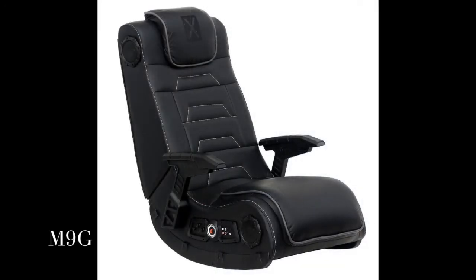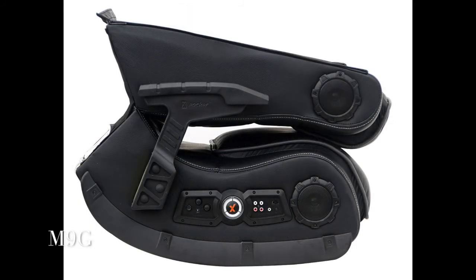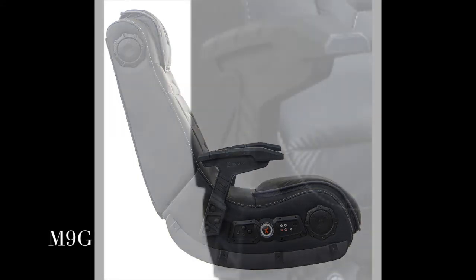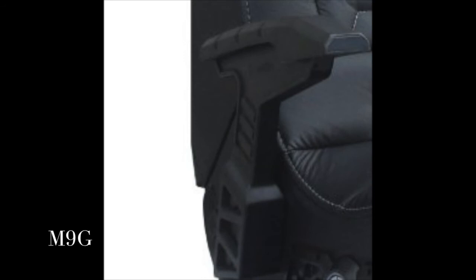The X-Rocker Pro H3 has four speakers, more than any other X-Rocker, and a subwoofer that uses Ace Bayou's innovative Audio Force Modulation Technology. AFM incorporates speakers and portable power subwoofers and uses the open space inside the X-Rocker, not just the frame, to magnify sound quality and intensify your experience. The X-Rocker Pro H3 has additional vibration motors that sync with your audio's bass tones to create an even more powerful full-body sensation.